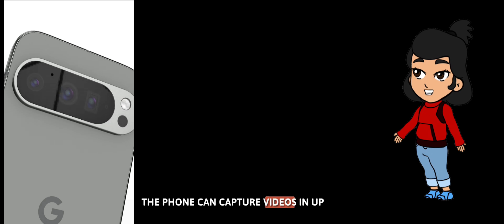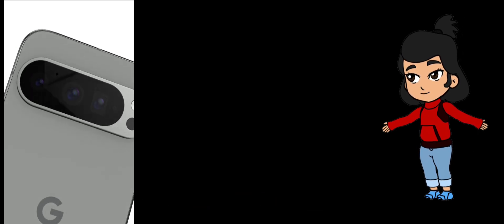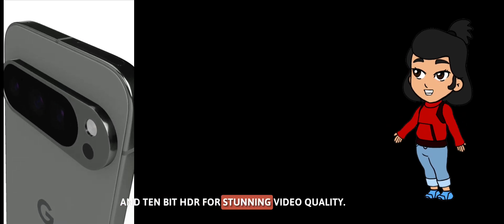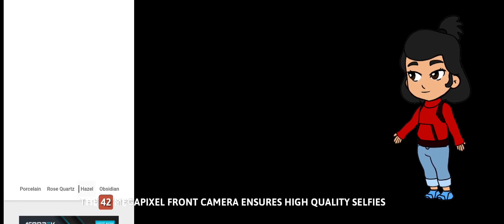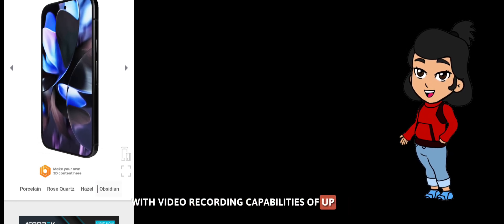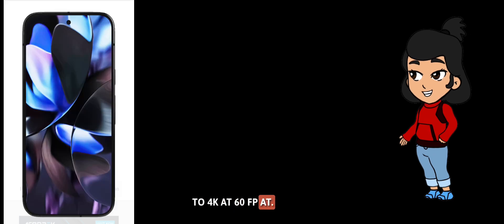The phone can capture videos in up to 8K resolution at 30fps, with support for various frame rates and 10-bit HDR for stunning video quality. The 42-megapixel front camera ensures high-quality selfies with video recording capabilities of up to 4K at 60fps.